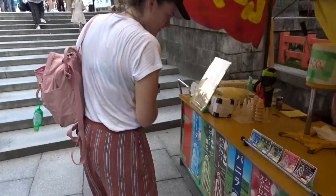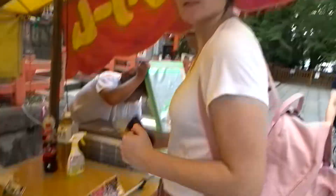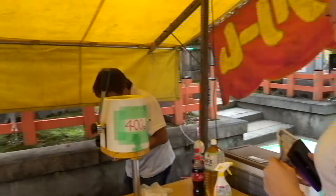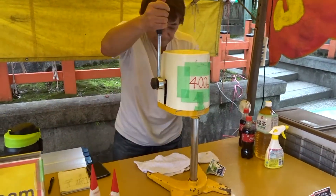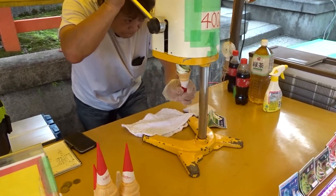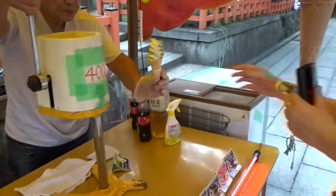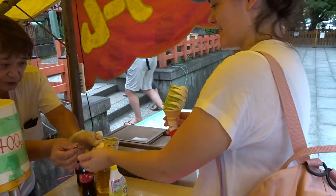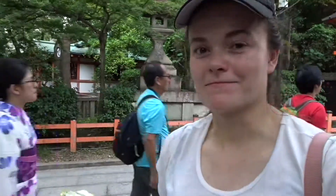Stacy's about to buy a soft serve — she's going for vanilla and matcha. Probably not a good idea for someone who's lactose intolerant. She's had an ice cream every single day. Quick, try it before it melts. I actually like that — yeah, I think you should try it. It's strange but good. Stacy didn't even say it was disgusting.